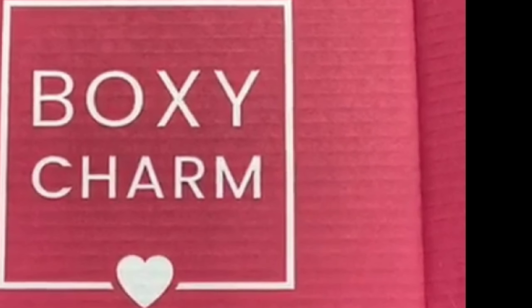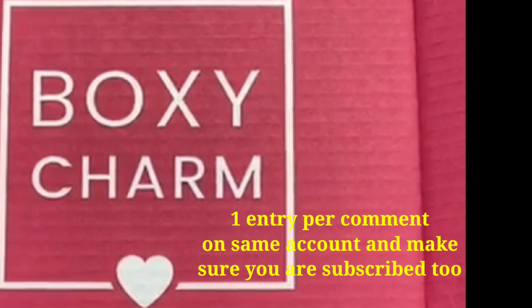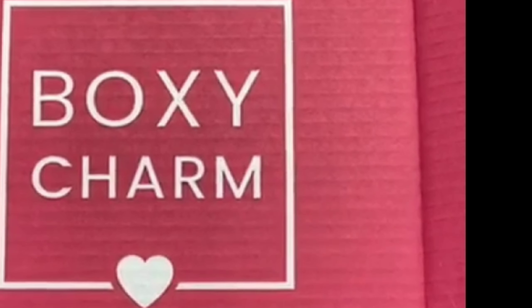For the giveaway, comment what you want to see more of — Boxycharm spoilers or Ipsy spoilers. Commenting in both videos counts as two entries; commenting in just one is one entry. It's one entry per comment. The prize will be either a Boxycharm box or an Ipsy box from March. I'll put the details in the description below.